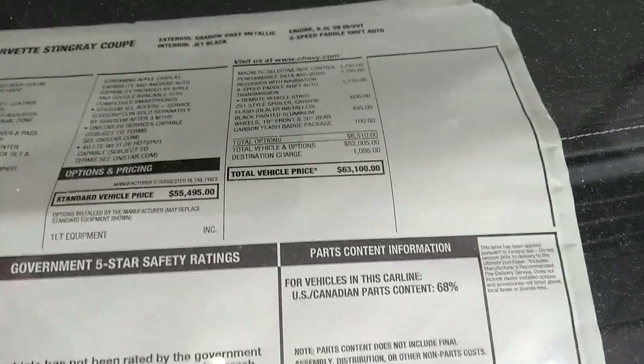Very interesting color. This looks like a 1LT — I don't see the heads-up display. And this one is $63,000 — beautiful car.